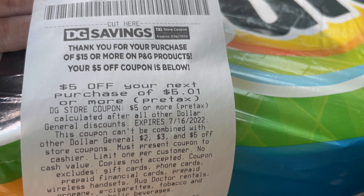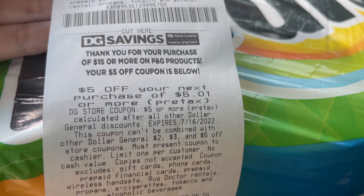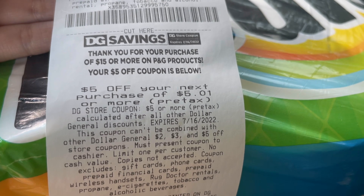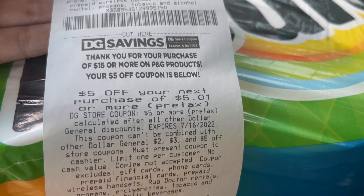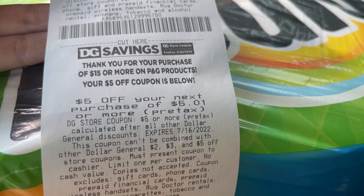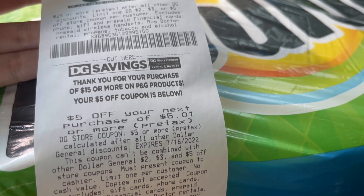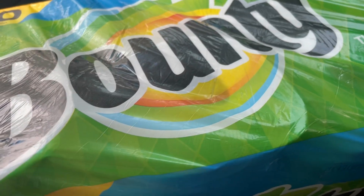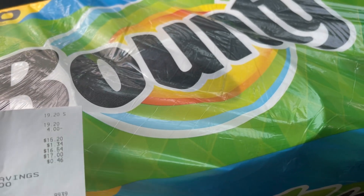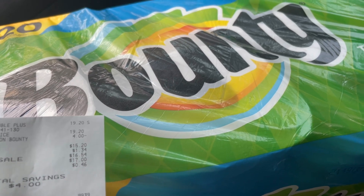Lo mejor de todo es que aquí abajito sí me salió el cupón de $5 por haber gastado $15 en productos P&G. Este cupón lo pueden usar cualquier día de la semana — no lo pueden combinar con el $3 en $15 ni con el $5 en $25, pero sí lo pueden usar cualquier día de la semana en Dollar General. Espero que les haya gustado este video, no se olviden de dejar manita arriba, suscribirse, ¡muchas gracias por ver mis videos, los veo en el próximo!